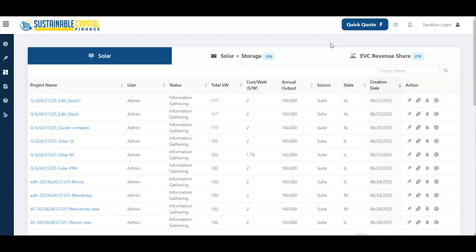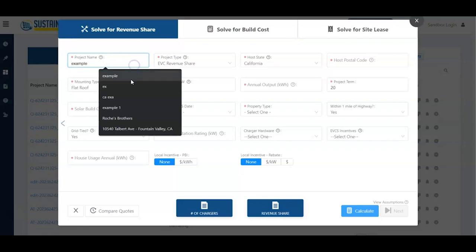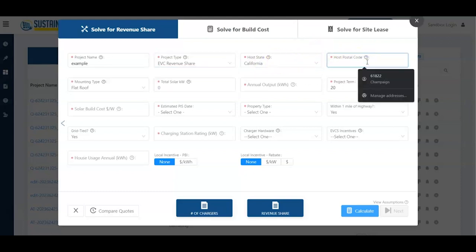This is the homepage you'll see when you get started with your own account — you won't see any projects entered initially; they show up as you create them. I'll start by hitting the Qlik Quill button in the top right with the lightning bolt, which asks for a project type. We're focusing on solar plus EVC today, so I'll select the EVC revenue share button. The zip code is a massive component of our usage assumptions — our team spent several months compiling zip code data and determining high-traffic EV areas and high median salary zones to project usage assumptions across California.